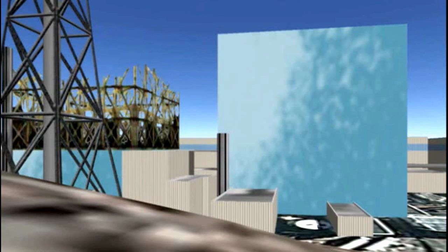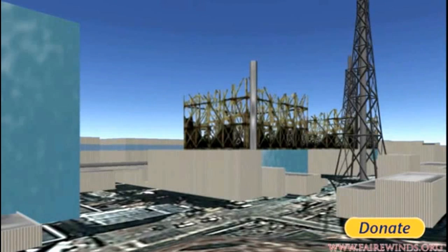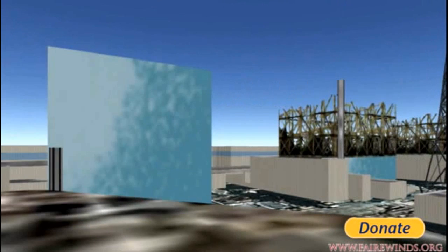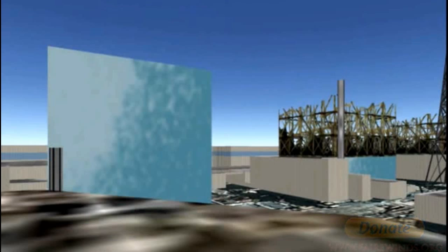Luckily, the side panel of Unit 2 blew out and hydrogen gas was able to escape rather than blow up the box. But that box is not the containment — it's the reactor building, no stronger than a tin shed. It was designed to hold radioactivity in because fans were to pump gases out the tall stacks. After the accident, the fans failed due to no electricity. Hydrogen built up and blew the sides off Units 1 and 3. Unit 2 had a blowout panel pop, so the hydrogen merged with the atmosphere. Unit 2 is a mess inside, but looks okay from the outside.